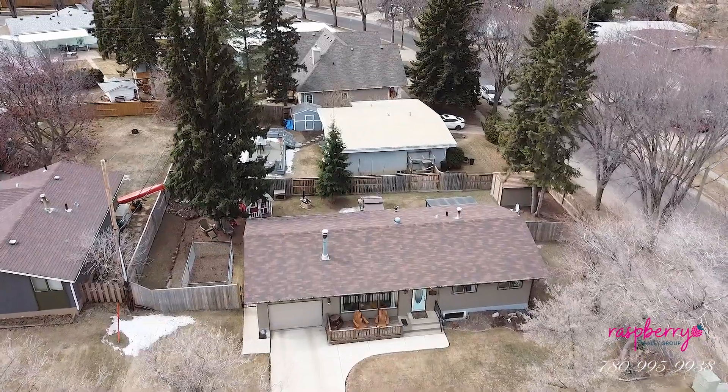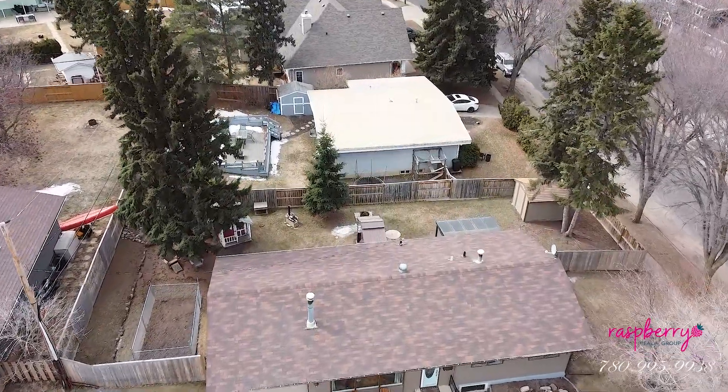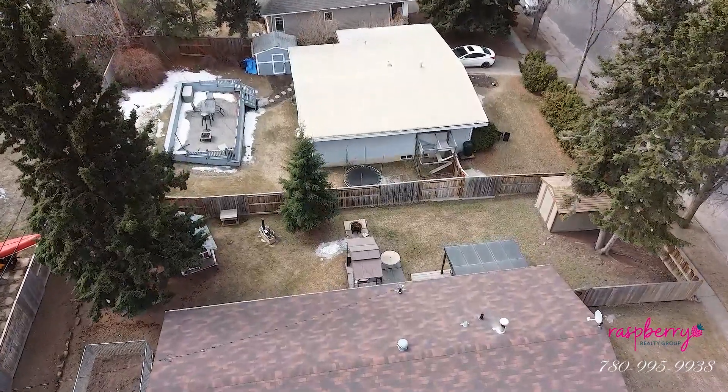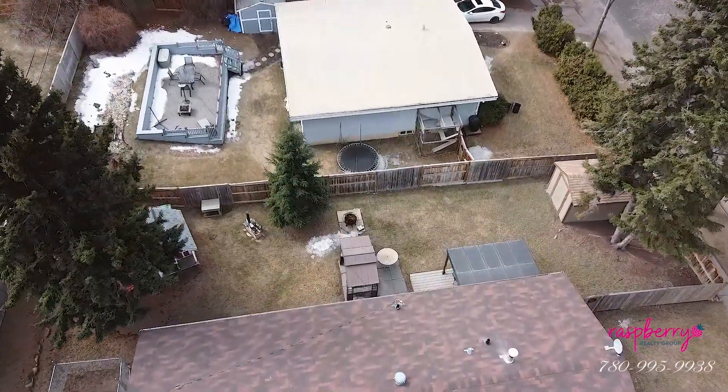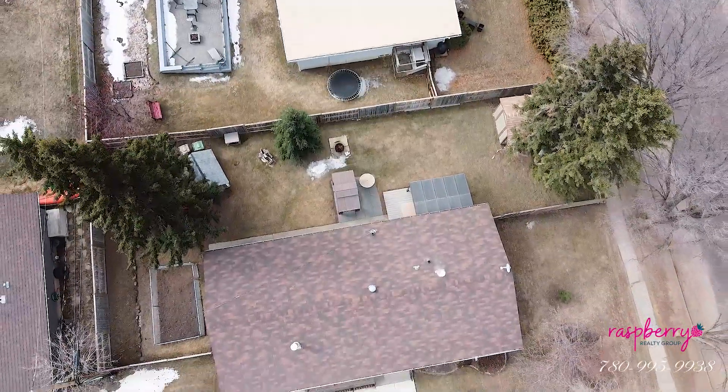Not only is this house super cute and on a great lot, it also has a single attached garage and the location is amazing. You're on the right side of St. Albert which means your commute to the city is about ten minutes — you can easily access Anthony Henday from here. We are in the community of Grandin, known for its beautiful large lots, mature neighborhood, and a really nice close-knit community feel.